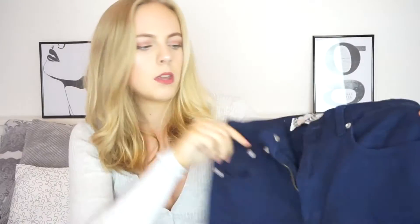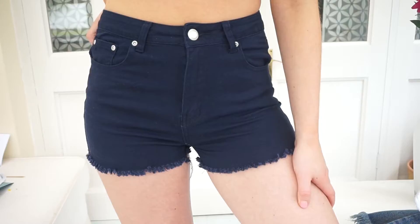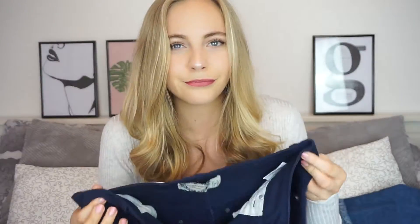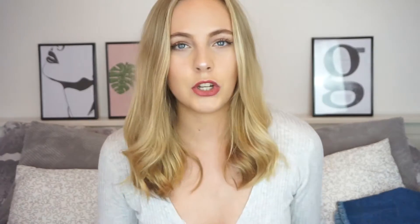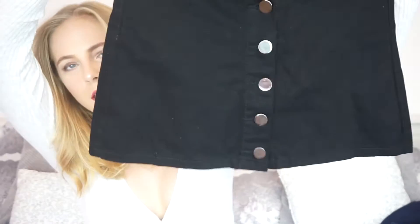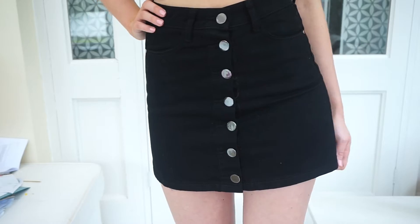Also from Boohoo, I got these shorts — they're navy blue, quite tight shorts. They do hug my thighs quite a lot, but I'm not too bothered about that. The bottoms are frayed, which as I said before I really like. I think these are just a good addition to my shorts collection and I've got these in a size 10. Another Boohoo piece is this skirt — it's just an A-line black denim button-up skirt. It's really flattering with oversized silver button details. I love the cinched-in and then slightly flaring A-line style. That's also a size 10.